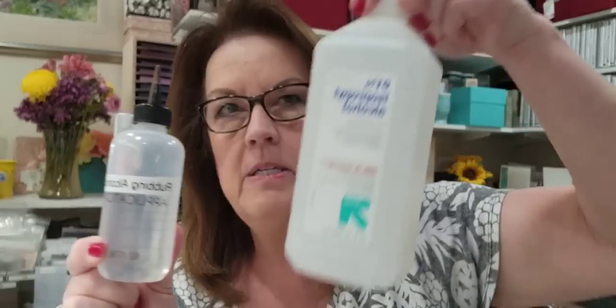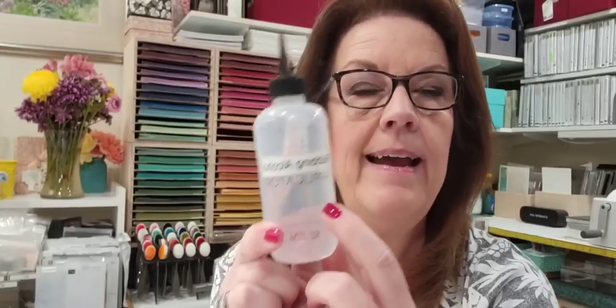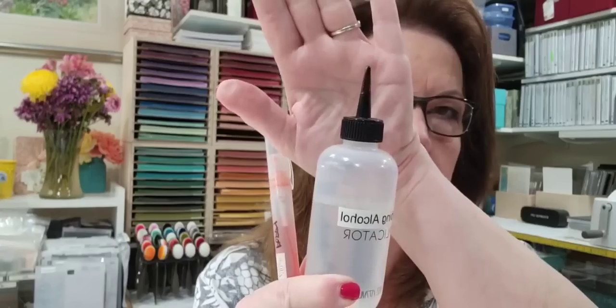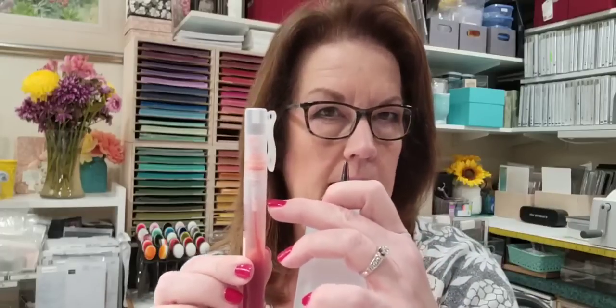What I like about the hair color applicator is this long skinny tip — it makes it super easy to get right inside the spritzer tube to fill it. So: about 10 drops of reinker, then fill about seven-eighths or three-quarters of the way with alcohol. When you put the little tube back in, it takes up space so you can't fill it all the way to the top, or it'll bubble over.